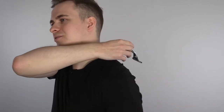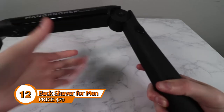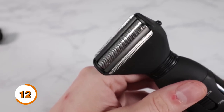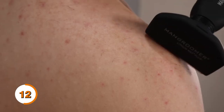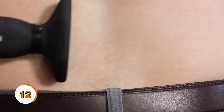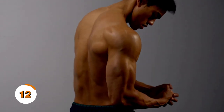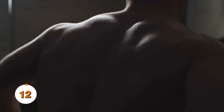Say goodbye to awkward contortions and hello to the ultimate back shaving solution, the Men's Back Shaver. Designed with a long handle and an adjustable head, this shaver quickly reaches every inch of your back. The flexible head conforms to the contours of your body, ensuring a smooth and even shave every time. Plus, the multiple blades provide a close and precise shave, leaving your skin feeling silky smooth. Refrain from settling for a patchy and uneven shave. Upgrade your grooming routine with the Men's Back Shaver and say goodbye to pesky back hair for good.